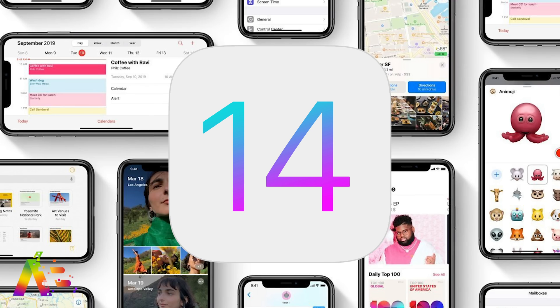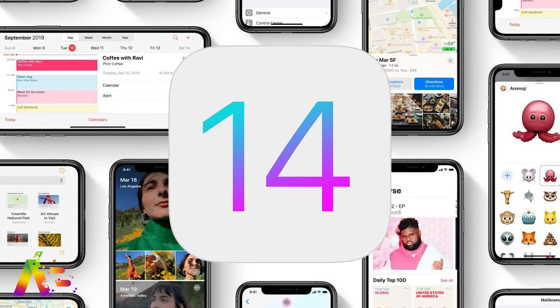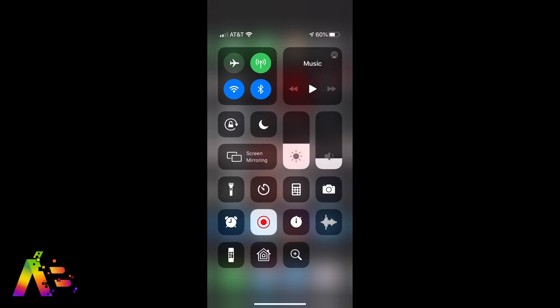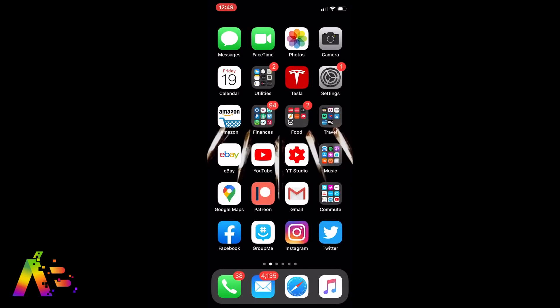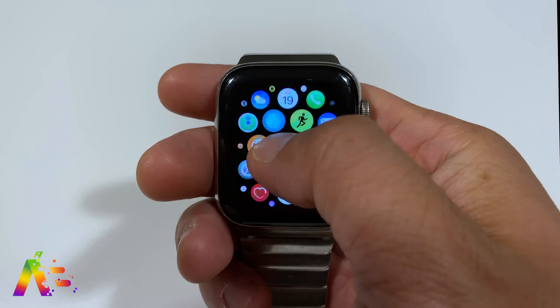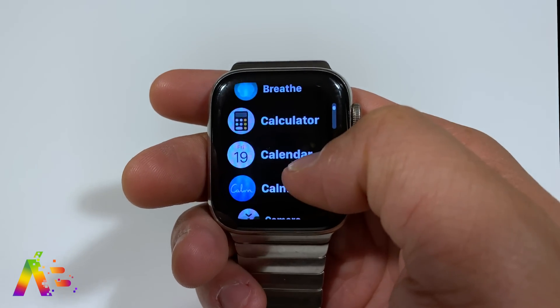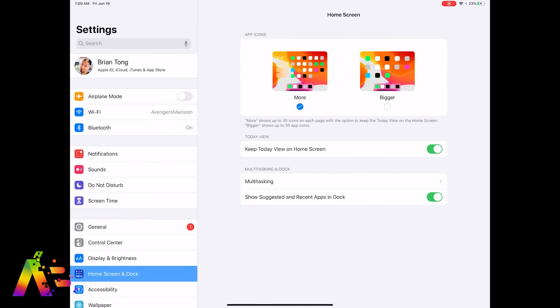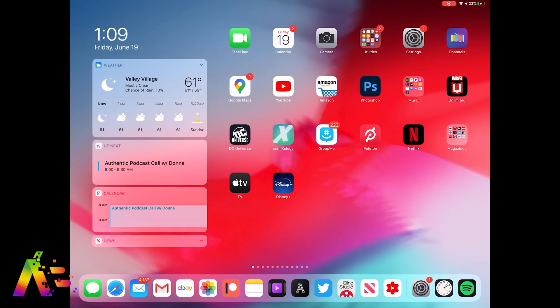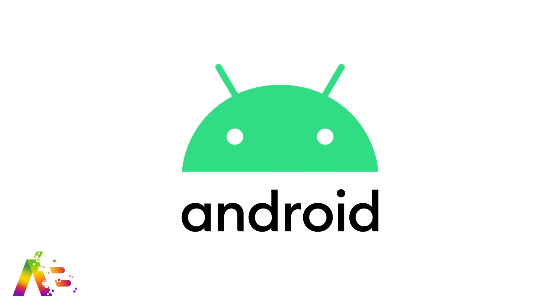We're going to start off with iOS 14 — it's always the biggest of the bunch. iOS 14 leaked months ago, so people have really been able to pick it apart. It won't change drastically and will keep most of its design aspects, but 9to5Mac reports a new home screen will let you see all your apps in a list view you can scroll through with different sorting options. Apple is also working on home screen widgets that you'd be able to move around like apps.